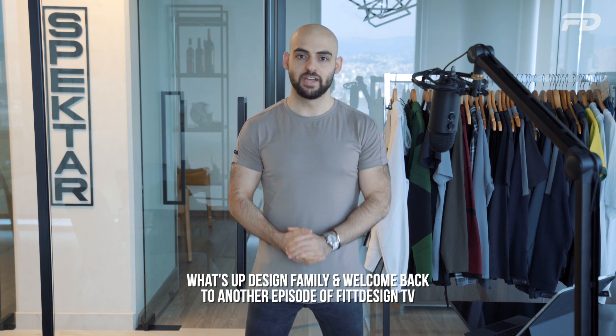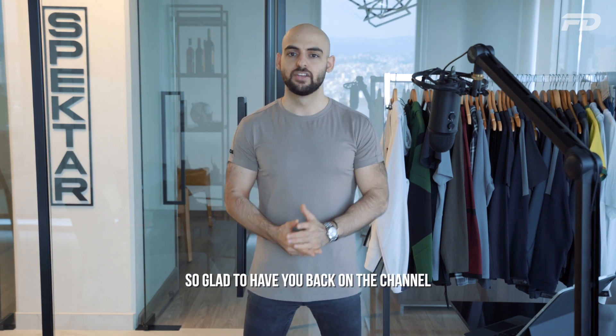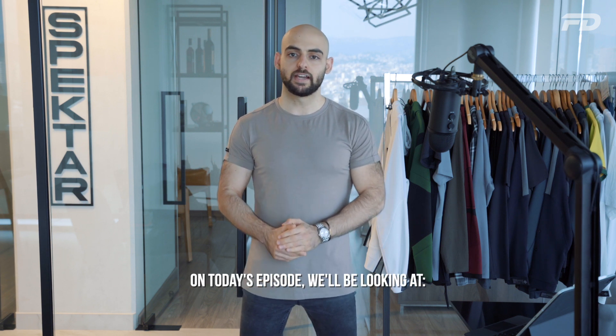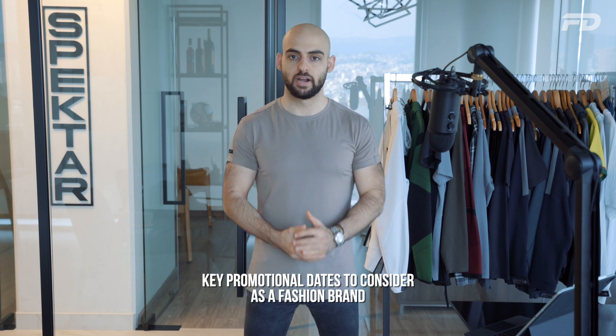Welcome back to another episode of Fit Design TV. On today's episode, we'll be looking at key promotional dates to consider as a fashion brand.